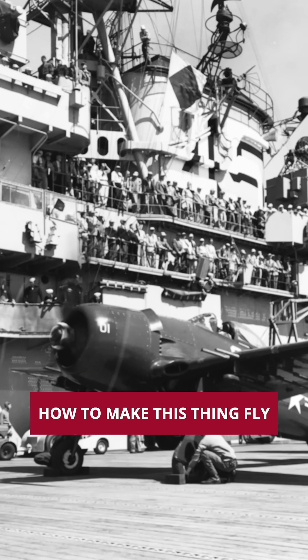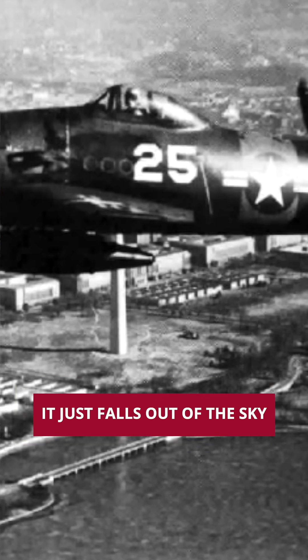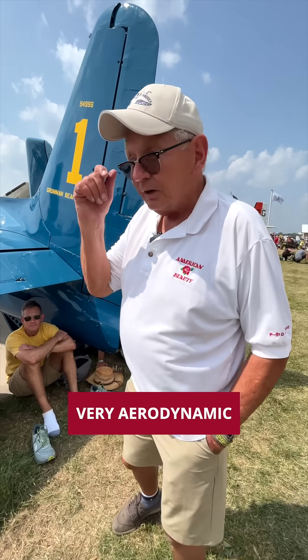They figured out how to make this thing fly without that drag. Without the drag, with this beautiful one-piece skin, when you come downhill in this compared to the Mustang or the Corsair, it just falls out of the sky. Very aerodynamic.